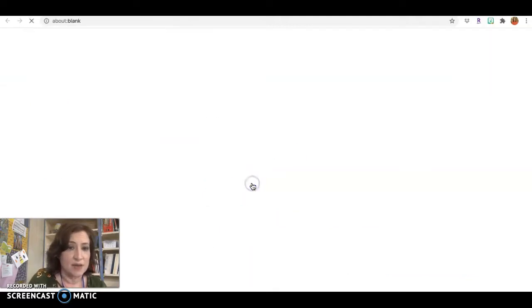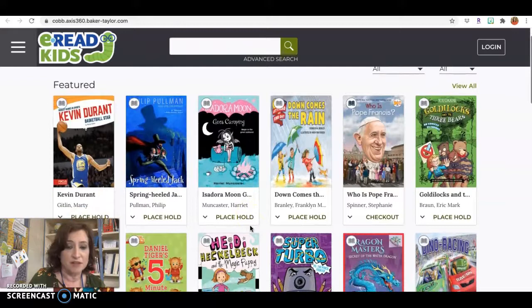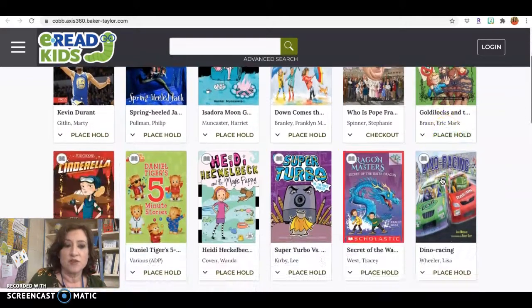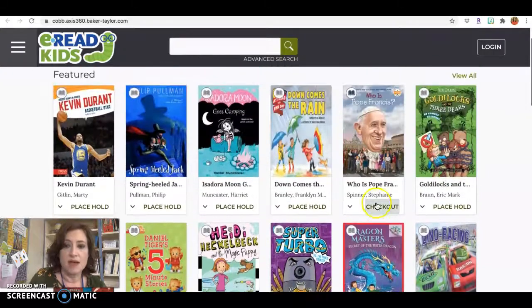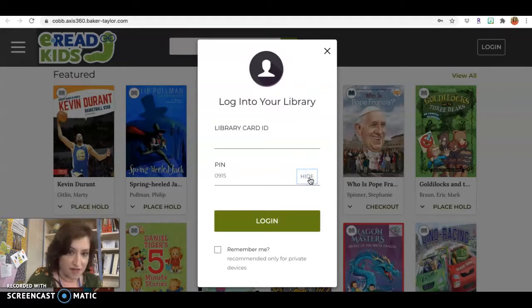This eRead Kids is a great way to find some books. You can place a hold on them, and some of them will be available to check out. If you find one you're interested in, you put your card ID. You want to do your student number — your lunch number — and your PIN number is going to be your birthday. So if my birthday is September 15th, it would be 0915. You don't have to put the year, just 0915. That will let you log in and check out books from this app.